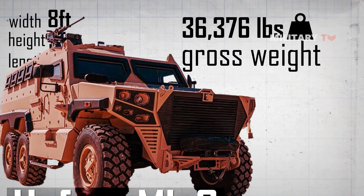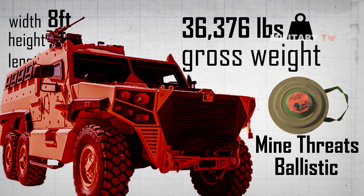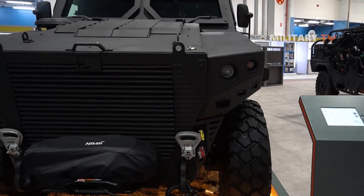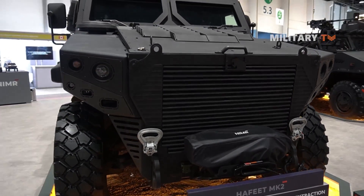This weight is due in part to the vehicle's armored plating, which is designed to protect against a range of ballistic and mine threats. The armored plating is constructed from high-strength materials, such as steel or composite materials, which can withstand a variety of impacts and penetrations.